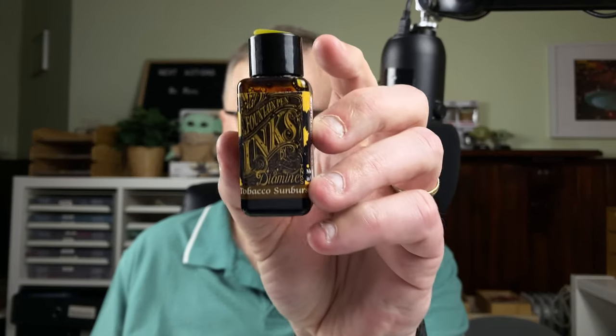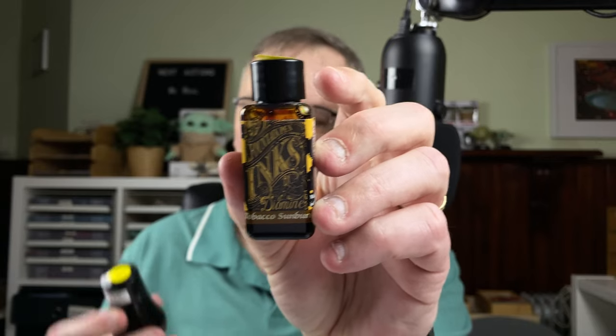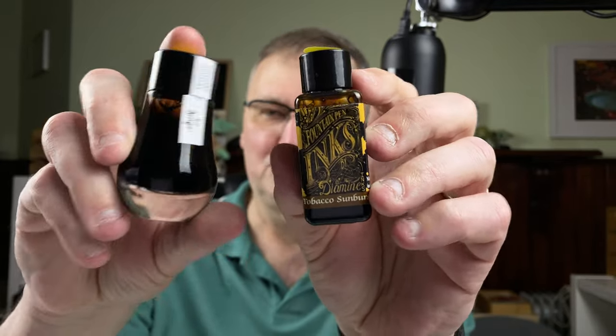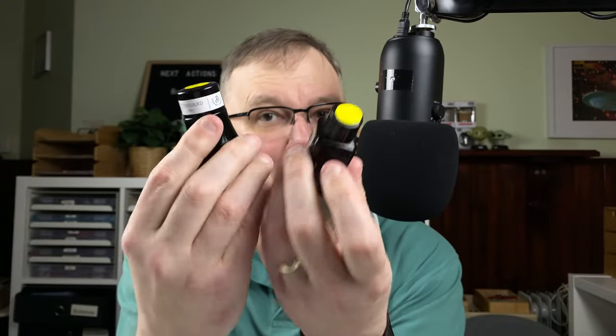Hi, it's Gary. Welcome to today's video. It's October, it's ink day. My ink comparison today — let's do some brown inks. I haven't done brown inks for a while. The two inks I'm going to look at are Diamine Tobacco Sunburst, going up against Dominant Industry Lungo — two glorious brown inks I love using.